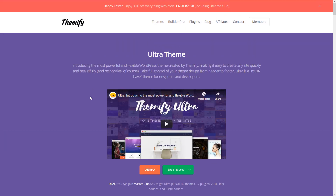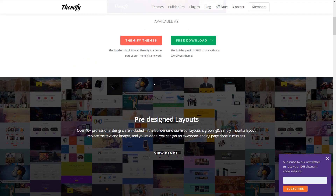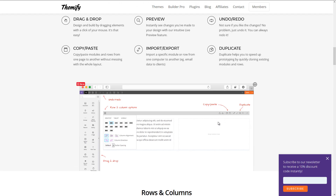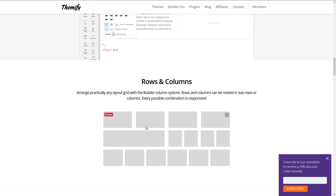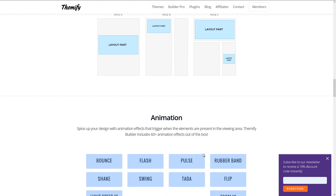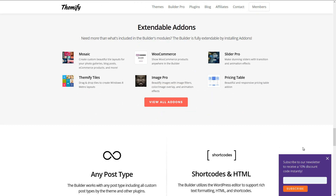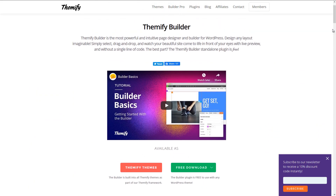Talking about the builder itself — this is the Themify Builder. Like most other builders out there, you can play around in the back end and set things up by adding in rows and columns. You have desktop, tablet, and mobile options, similar to Divi and Elementor, where you can set different structures on your page, add different parts of the layout and modules, and choose animation styles. That's the Themify Builder combined with the Ultra Theme — a very powerful theme, probably not quite as popular as some others on this list, but another one worth checking out.